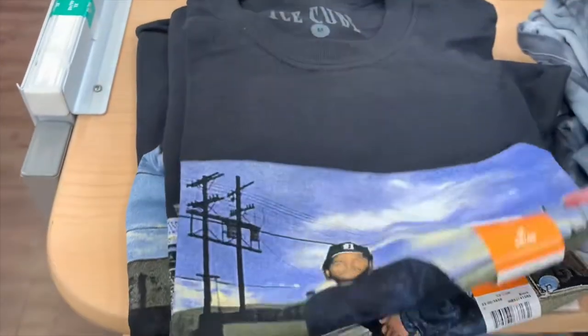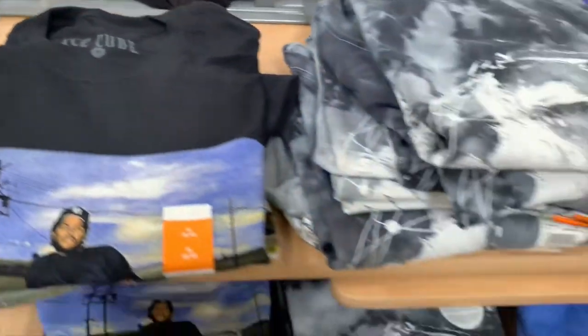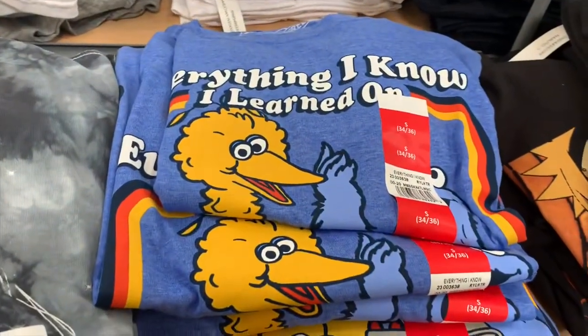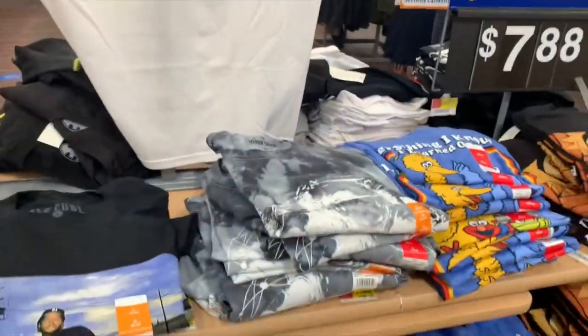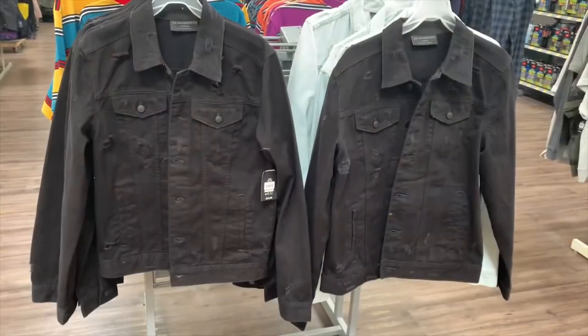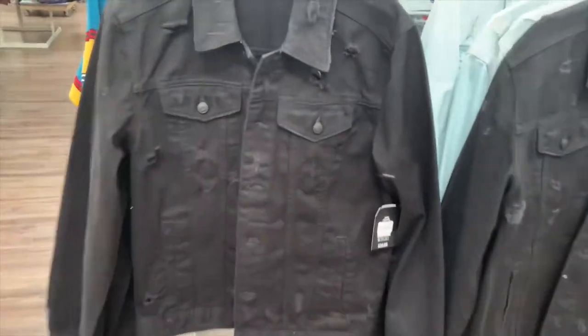That's actually really cool. These are only $7.88 and it looks like the brand is actually Ice Cube too. And then they have these Hyperspace ones. There's some more graphic ones, so that looks like all for this side. What really caught my eye was the ramen noodle one.